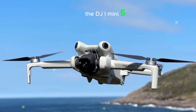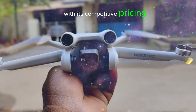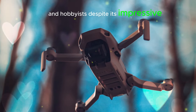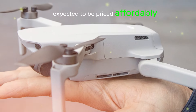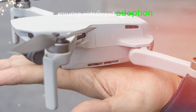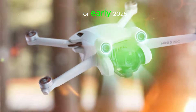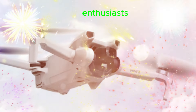The DJI Mini 5 Pro is set to revolutionize the drone market with its competitive pricing, making it an attractive option for both professional drone pilots and hobbyists. Despite its impressive feature set, the Mini 5 Pro is expected to be priced affordably, ensuring widespread adoption. The anticipated release window is slated for sometime in 2024 or early 2025, generating immense excitement among drone enthusiasts.